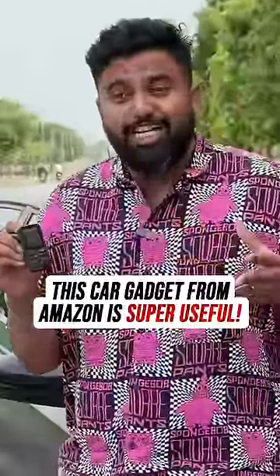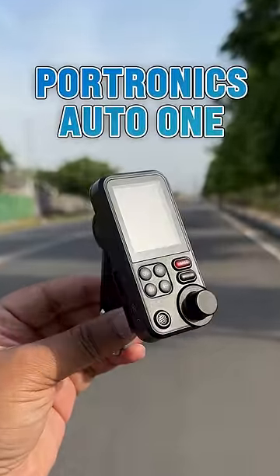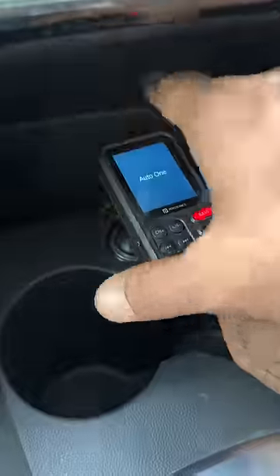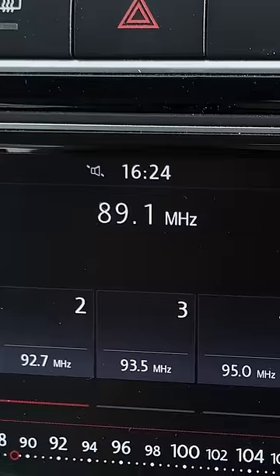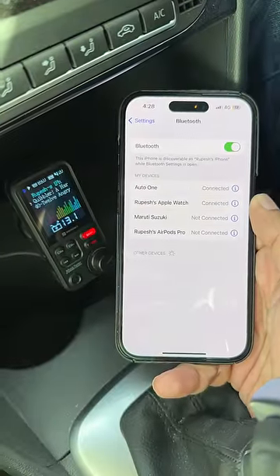This car gadget from Amazon costs 1300 rupees and it's actually useful. This is the Portronics Auto 1 — all you need to do is plug this in your car, choose a frequency, set the car radio to the same frequency, then pair your phone via Bluetooth and that's it.